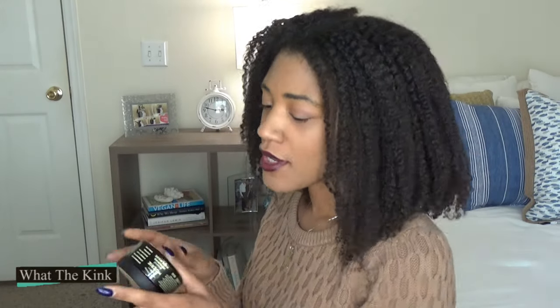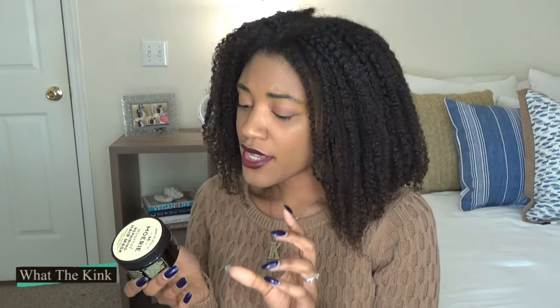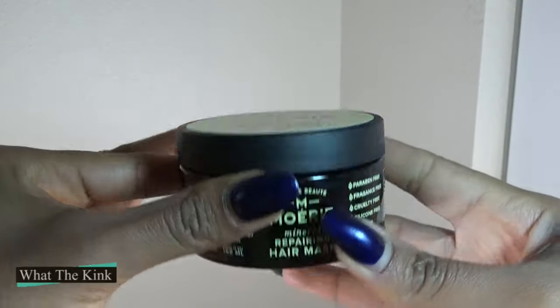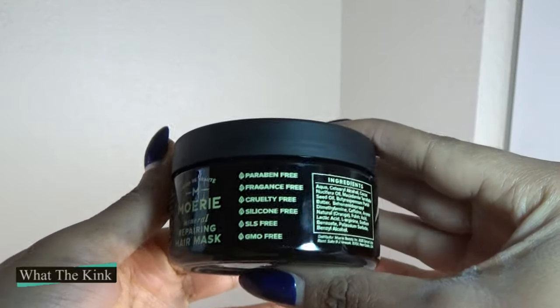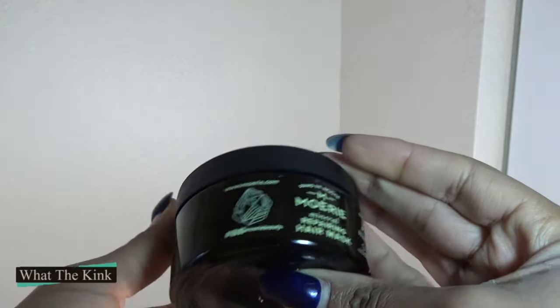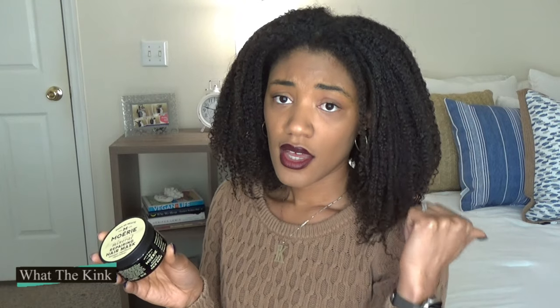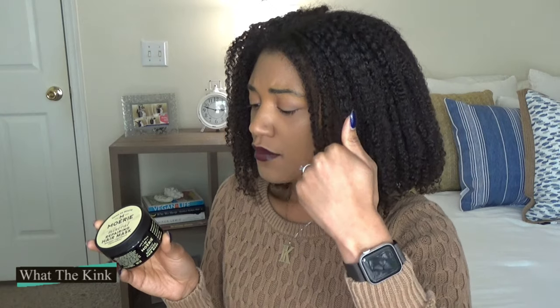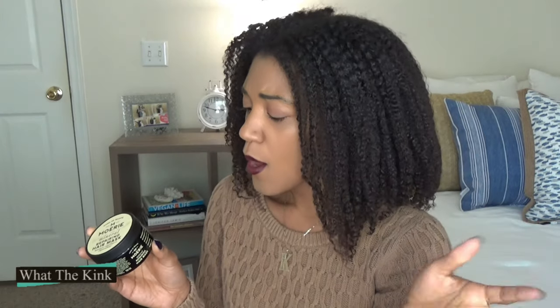The other side of my head was the mask, and I am so mad about this mask — I'm going to tell you why. The mask is very small — 3.4 ounces — and I'll get into that. The first five ingredients are water, cetearyl alcohol, coconut oil, macadamia oil, and then the fifth ingredient is shea butter, which is not present in the conditioner. This one also brings back the caffeine, fulvic acid, and L-arginine that are not in the conditioner.